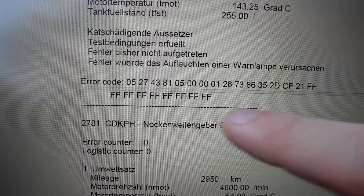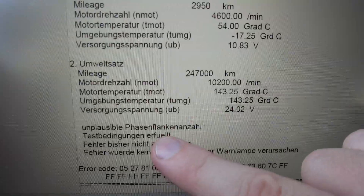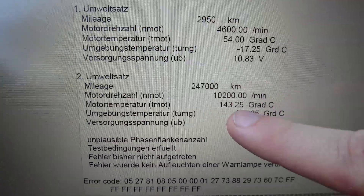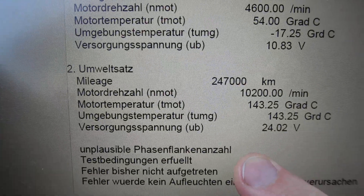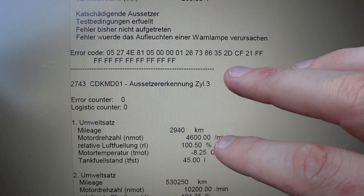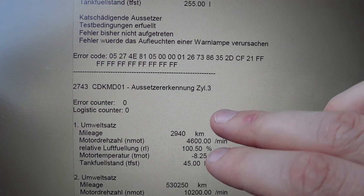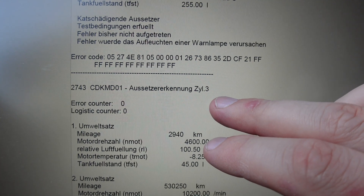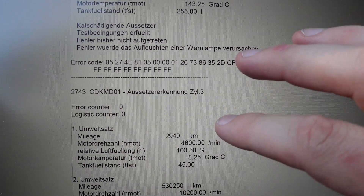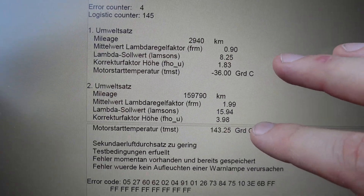And then we have another error, 2781 — Nockenwellengeber Einlass, that means the VANOS unit for the intake. So that basically means the position of the intake camshaft is implausible. Not sure what that is. So if you have a specific cylinder mentioned, the best option is to just switch the coil from another cylinder — for example, switch the coil from cylinder number four to the number three position, and move coil number three to number four. Then we can observe if the error moved to that cylinder. If that happens, then we have a bad coil, because we also get some other error codes that could be connected to this code.